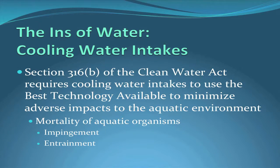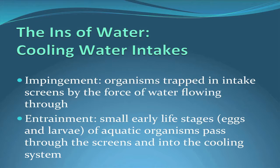Section 316B of the Clean Water Act has been around since the early 1970s. It requires cooling water intakes to use the best technology available to minimize adverse impacts to the aquatic environment. These adverse impacts have come to mean mortality of aquatic organisms, which happens in two ways: impingement, where organisms get trapped on the traveling screens by the force of the water flowing through them, and entrainment, where small early life stages — eggs and larvae — actually pass through the screens and through the cooling system.